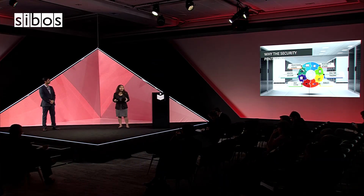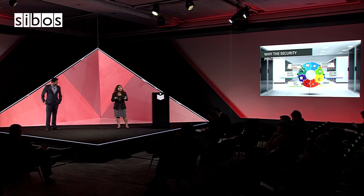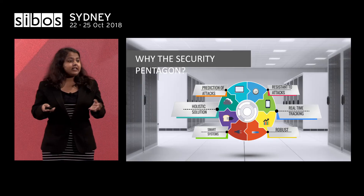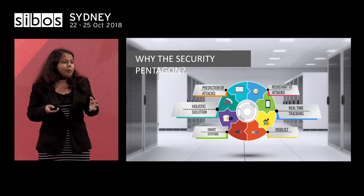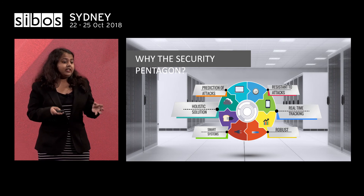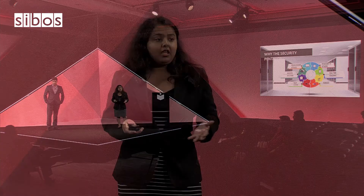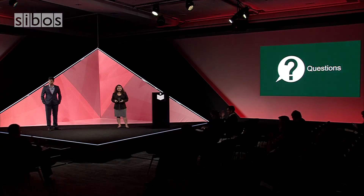That brings us to the end of our five-step model. The question is: why should banks adopt our Security Pentagon? This framework is holistic and a smart way for banks to choose third parties with robust, attack-resistant applications. Banks can monitor them in real time and, if there are any anomalies or unusual behaviors, flag that particular transaction and reassess whether it could be an attack. In this world of open banking, banks need to adopt our Security Pentagon framework so that customers like you and me do not have to worry about the safety and security of our data. Thank you. Do we have any questions?